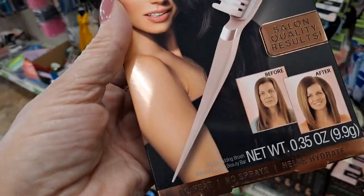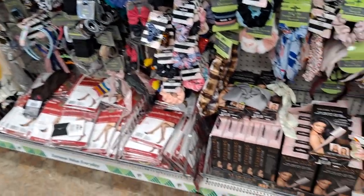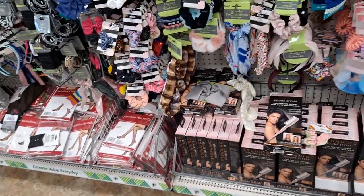I'm going to get this and try it. I'm not sure how it works, but I'm willing to try it for $1.25.